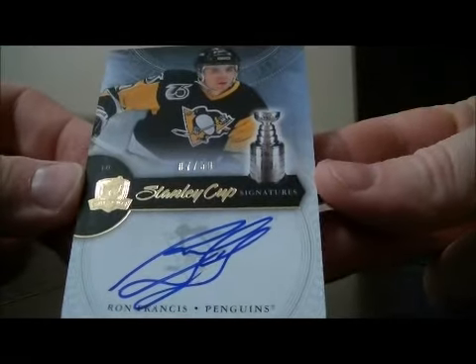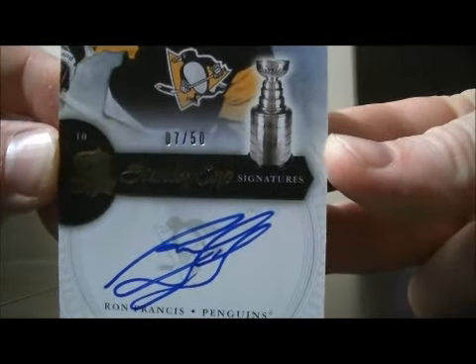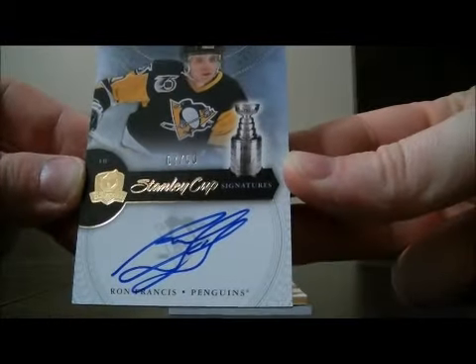And we have a Stanley Cup Signatures card for the Penguins of Ron Francis, numbered 7 out of 50.